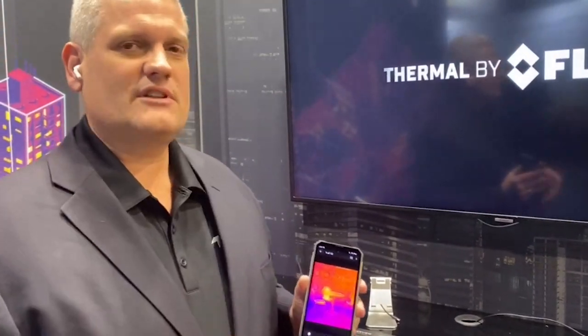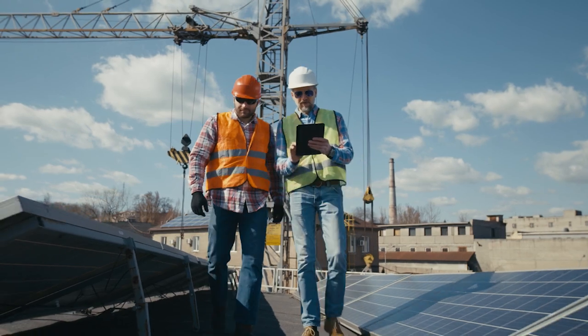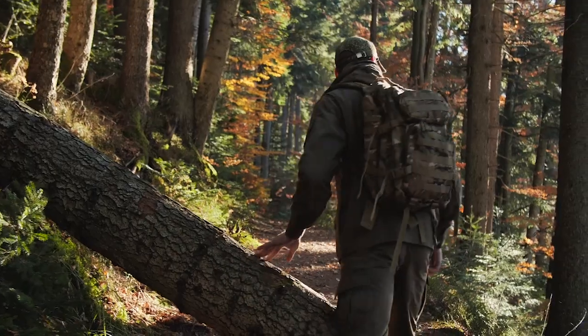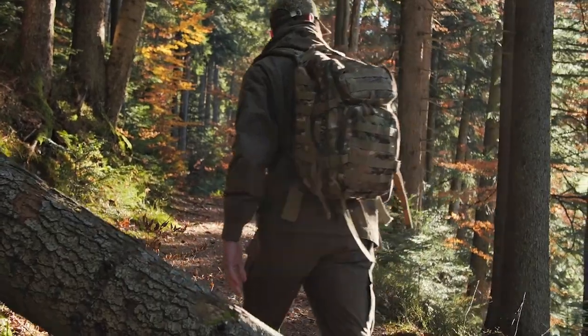What the 28-degree field of view really does is it allows electricians, people working outdoors, or people that are hunting and hiking to be able to bring objects closer to you from a thermal imaging perspective, rather than you going toward them.